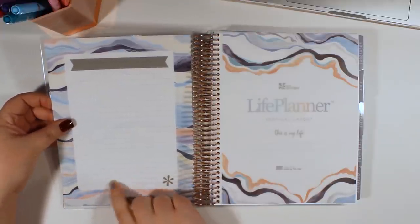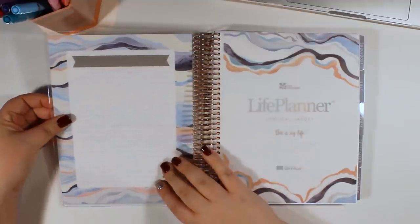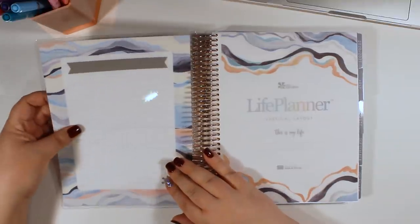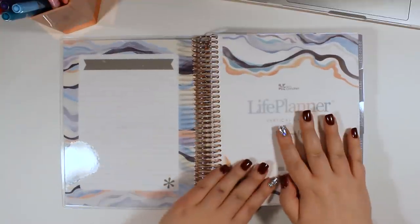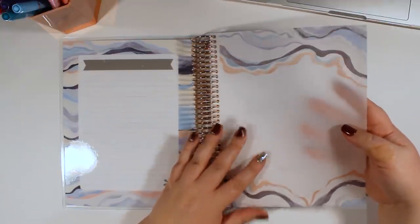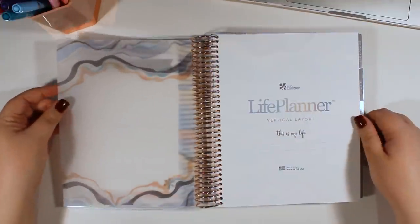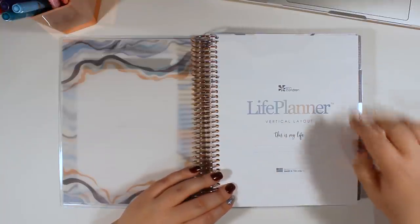Now as I'm looking at this, it looks like these are dotted lines — there's a little bit of variability in how dark or how big they are, which is kind of interesting. And then on this side, we have the vellum. There's almost always a vellum layer here, and it is just really beautiful with the neutral layers theme. And then under that, we have the title page: 'Life Planner vertical layout — this is my life.' They have removed the little 'on the go' thing that was up here.